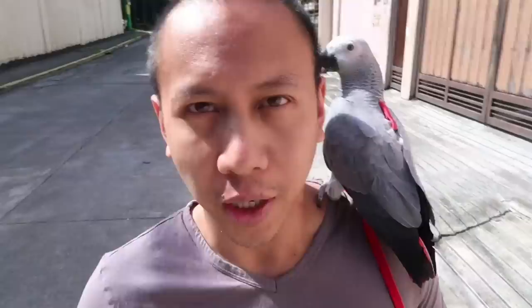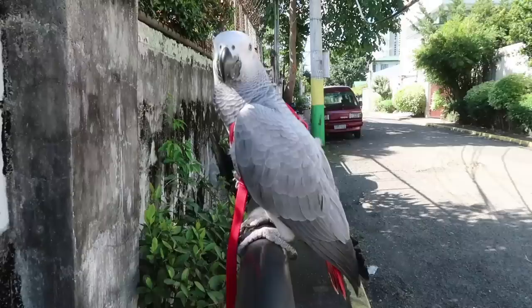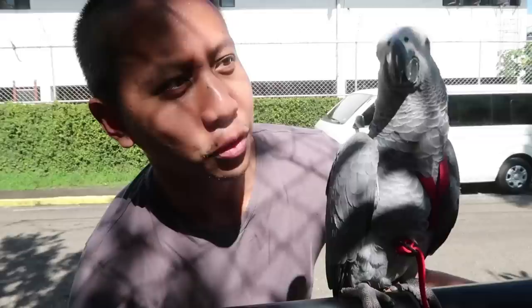Was there a time you guys thought you couldn't do something but you ended up doing it? Let us know in the comments — I would love to hear your inspiring stories. This sign says 'no parking anytime,' but there's no sign about perching! Ligaya really looks forward to outdoor time and I love taking her outside. Our Mabuhay Squad home will have an aviary with full sunlight from the roof — perforated so rain, wind, and sunlight can get in during the day.